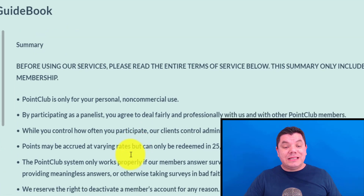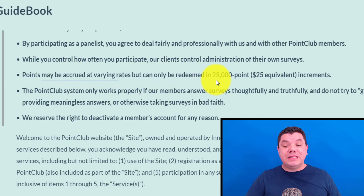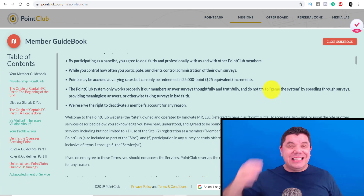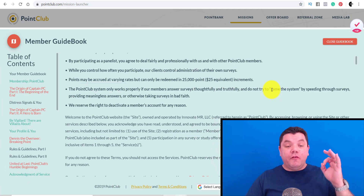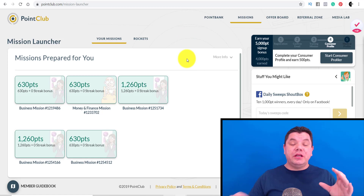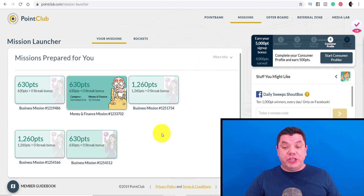Points may be accrued at a varying rate, but only redeemed in 25,000 points to a $25 equivalent. But there are literally tens and tens of thousands of points that you can earn on this site. You can make tens of thousands of points very quickly and get hundreds of dollars on this site. That's the first page that you want to check out.